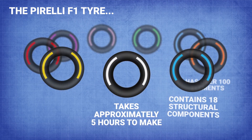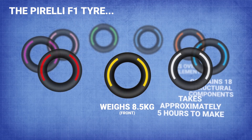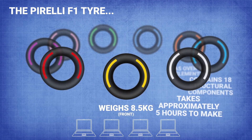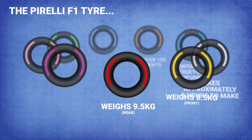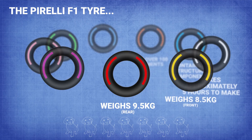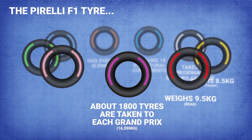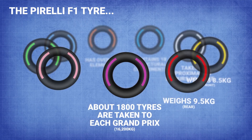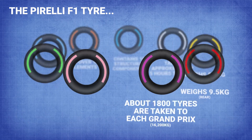Fancy a little workout? A front wheel and tyre weighs around eight and a half kilograms — the equivalent of just under four laptops. If you're feeling strong, the rear wheel and tyre comes in at around nine and a half kilograms, or seven golden retriever puppies. In one solitary Grand Prix, about 1,800 tyres are taken — that's 16,200 kilograms, or 13.5 McLaren Sennas.